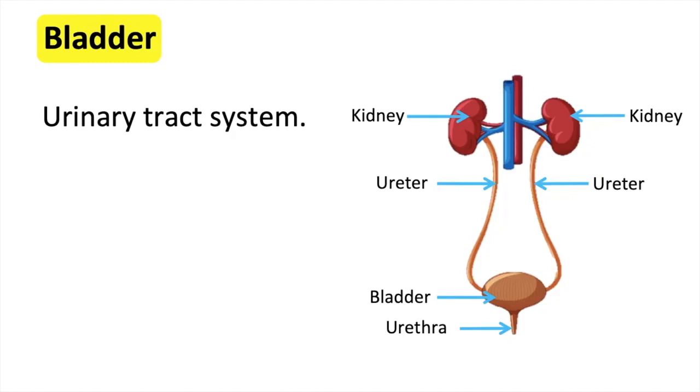The urine produced travels down the ureters of each kidney into the bladder. The bladder is made up of muscle and its primary role is to store urine. It can stretch and contract. The bladder also contains valves to prevent the urine from flowing back up to the ureters. It stretches to store the urine and then contracts when releasing urine via the urethra.